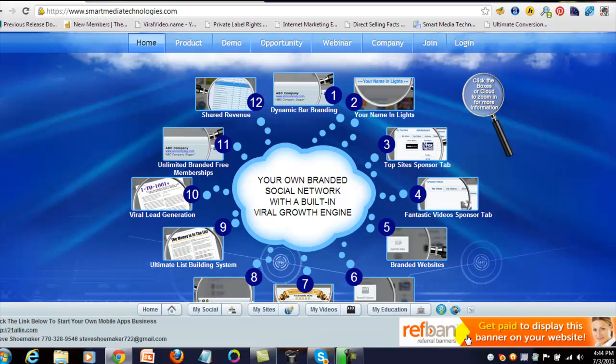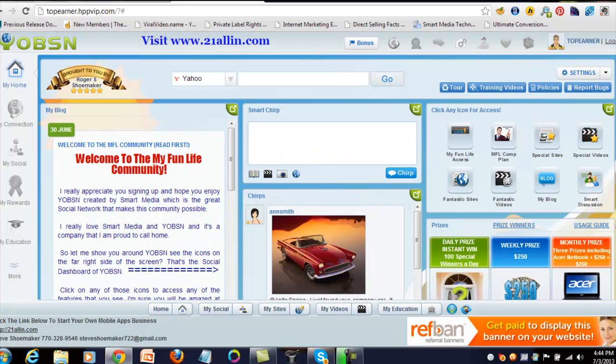That advertising revenue is shared through the dynamic bar. Even if someone doesn't have it installed in the browser and they're on the Yapson itself seeing banner ads, that's money coming into your pocket. It's just another great form of passive income — the true definition of passive income — and another awesome feature that we have.